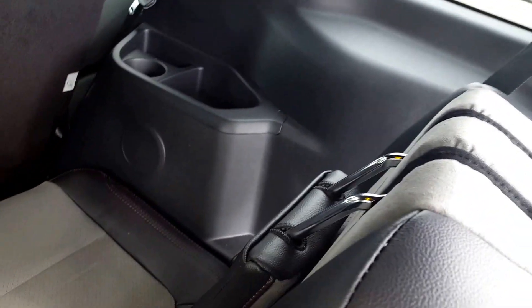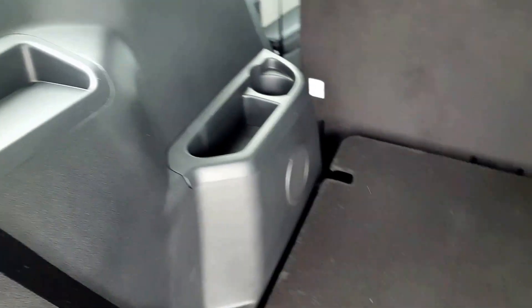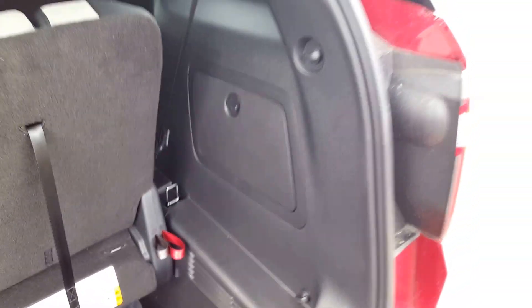Last but not least, on to the back here you got your stow and go seats. You do have these two functioning seats in the back but if you need a little bit of extra space they're able to fold flat, extremely easy to do. You also have some additional storage, cup holders — extremely accommodating and economical.